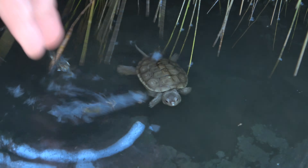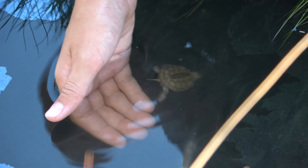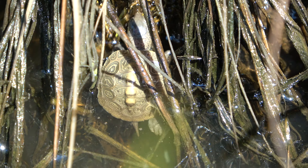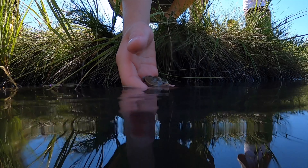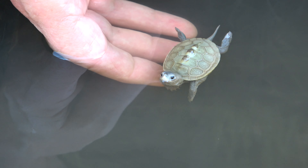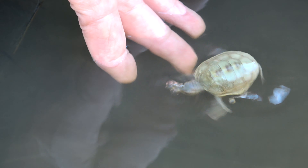That's how they go through the winter — that's how they hibernate. See, he's going to tuck in. He likes it there. Come on, little buddy. Calm down.